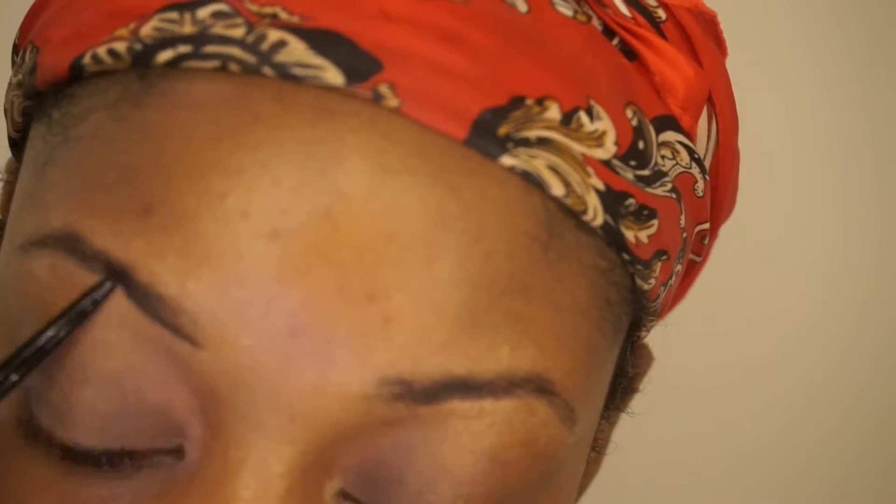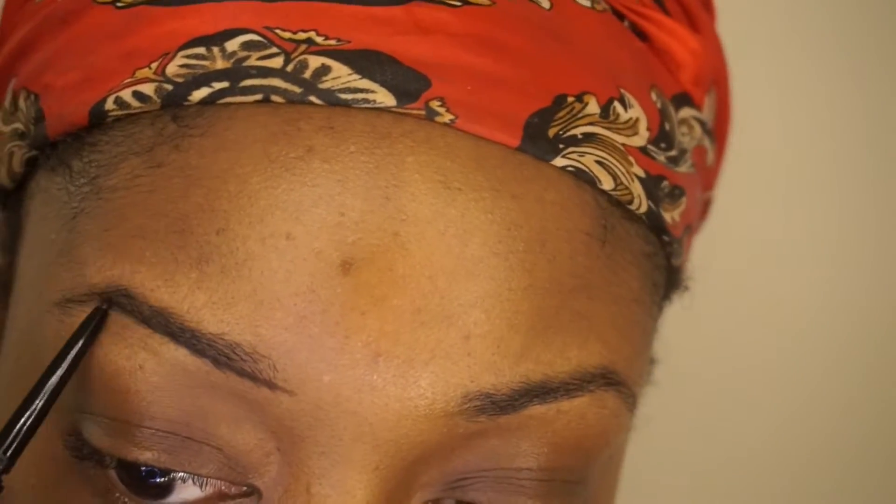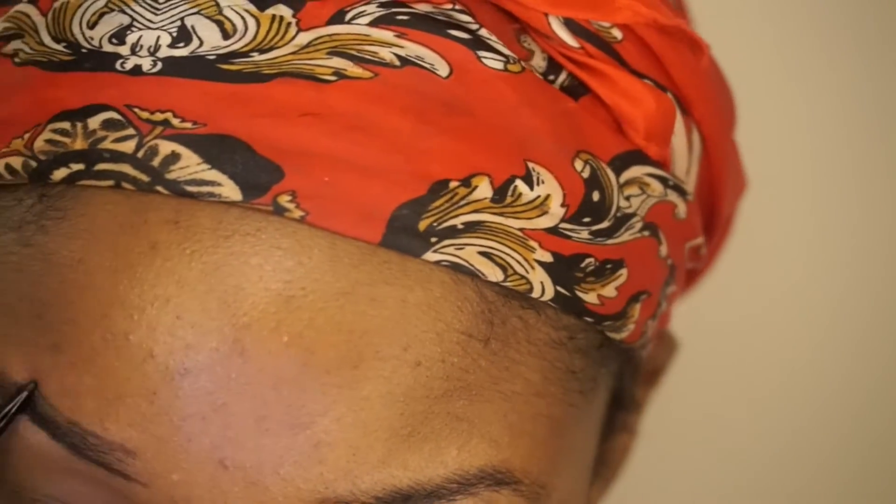I'm using the spoolie end to just brush my brows in place. I'll actually do a more in-depth brow tutorial because I kind of just brushed through this a little bit. As you can see I'm barely in frame — I apologize for that.